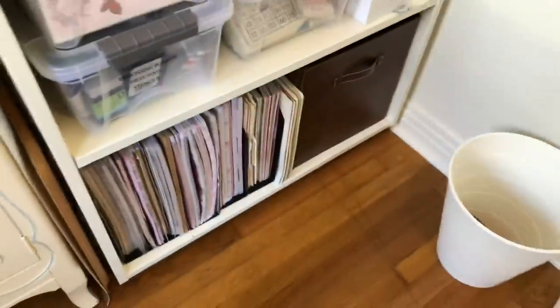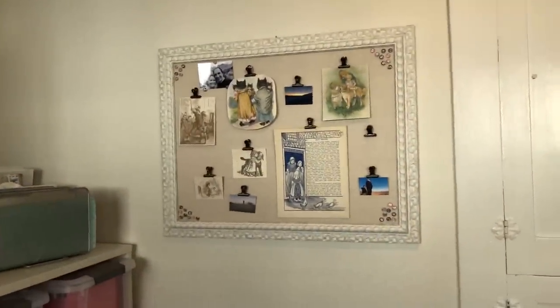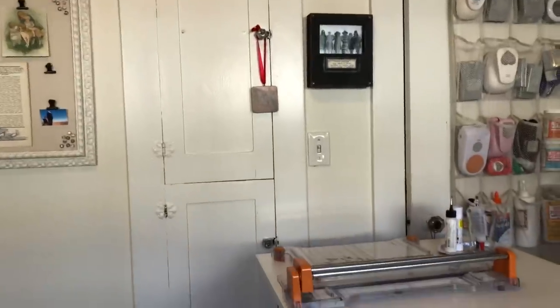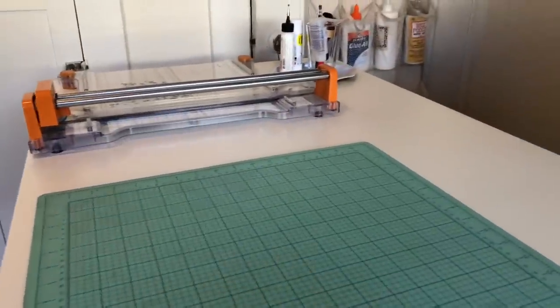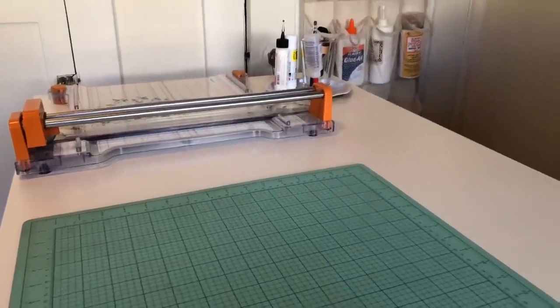And I think that is it — we've done it all! Up here I just keep a bulletin board with some random cool images. And then there is my ironing board, and that's it. Thank you guys all for watching. If you have any questions, leave me comments below and I will gladly tell you anything you need to know. Thank you so much. Bye!